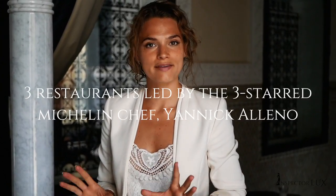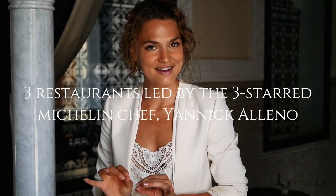Here at Royal Mansour, food plays a huge role, and therefore there are several fine dining restaurants: Moroccan dining, French cuisine, and also international food. All three restaurants are actually led by French three-star Michelin chef Yannick Aleno.